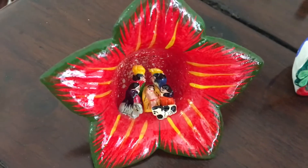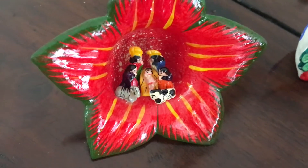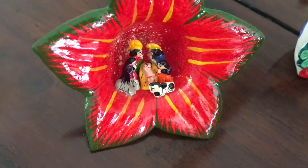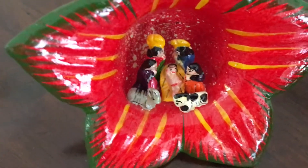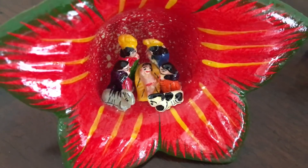This one I bought on one of my early visits to Argentina before I actually lived here. It caught my eye in a shop window and I had to look really closely to see that it was a nativity scene because it's so tiny but beautifully made.